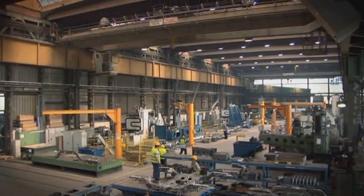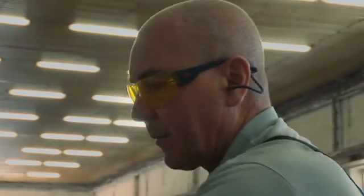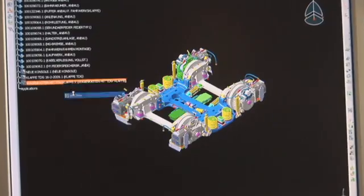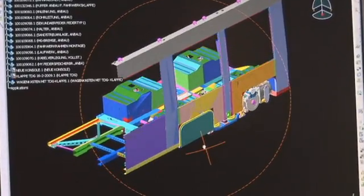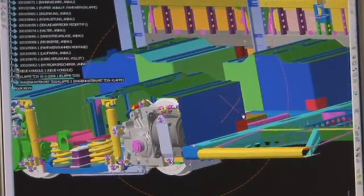Bombardier is number one in bogeys, manufacturing an average of 5,000 state-of-the-art bogeys every year. Over 200 specialist engineers are developing first class products and continuously improving to answer the demands of the ever changing transportation market.